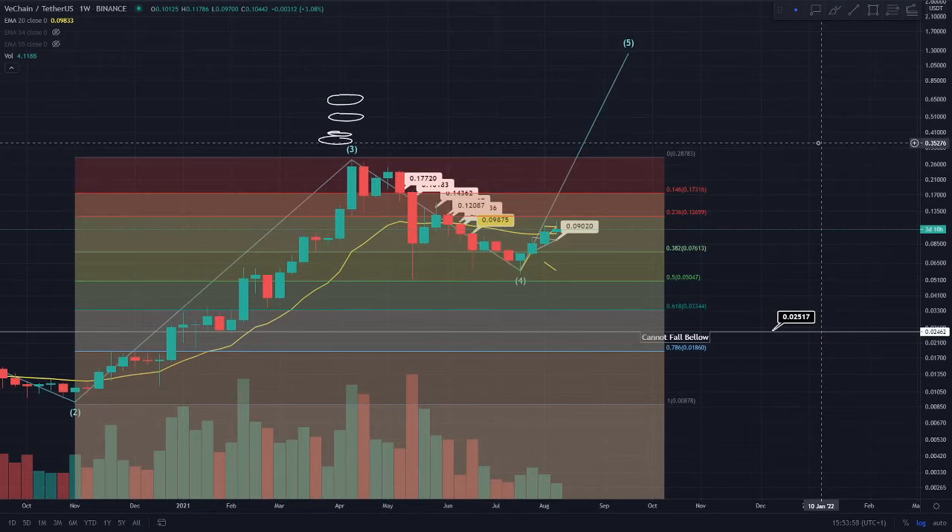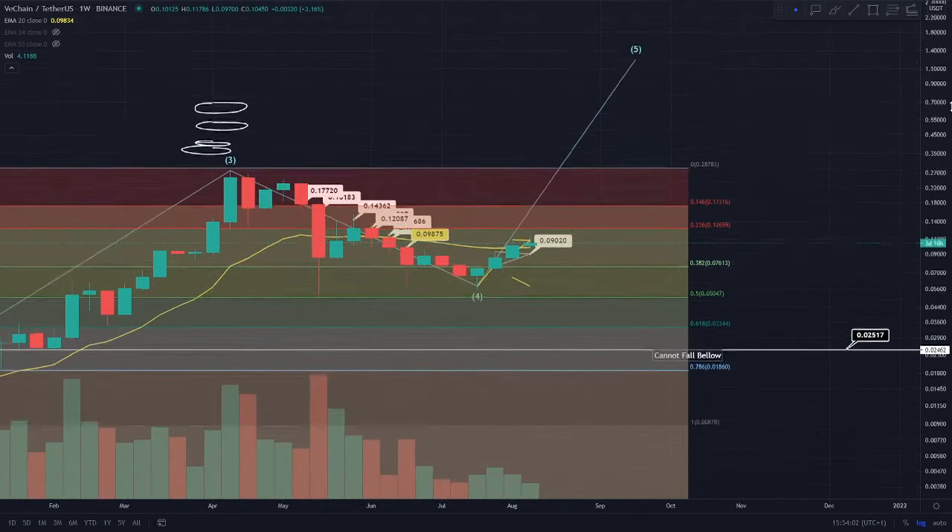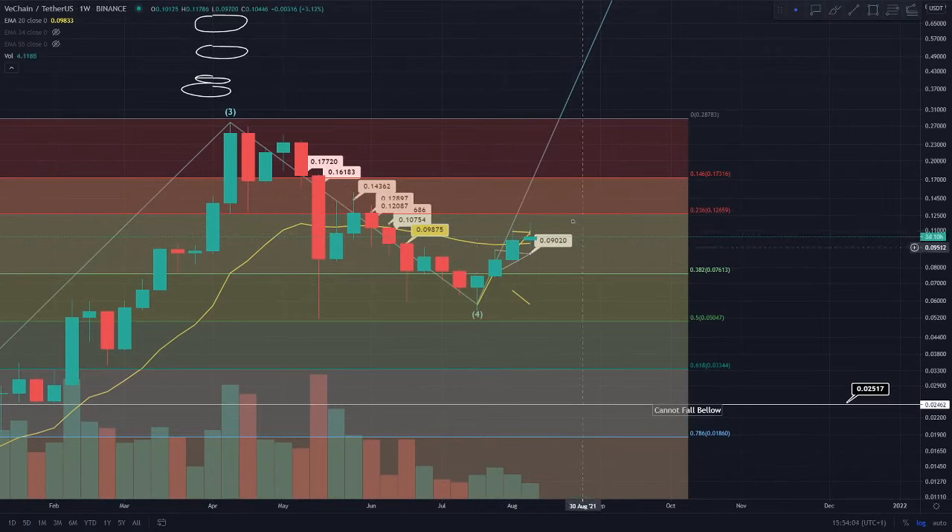Looking at these candles, there is definitely a needed correction. You can see that Bitcoin is having a nice healthy correction at the minute as well. We are definitely looking to correct — we're looking to see a red candle come out of this week or the week after, which would be really healthy. Then we'll be nicely reset to go and hit that 0.236 level — the 12.8 cent on the daily time frame.